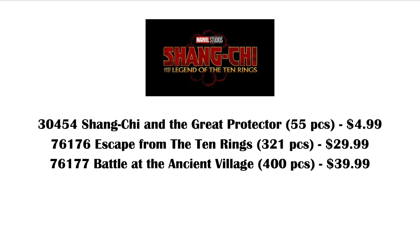So we're getting three of them: 30454 Shang-Chi and the Great Protector, 55 pieces, $5. Then there's 76176 Escape from the Ten Rings, 321 pieces, $30, and 76177 Battle at the Ancient Village, 400 pieces for $40.